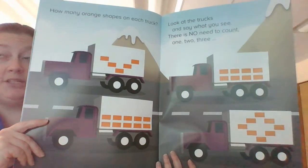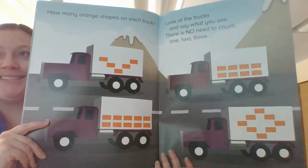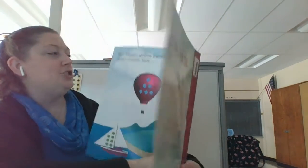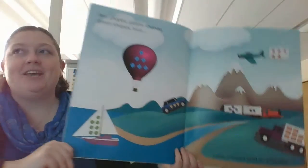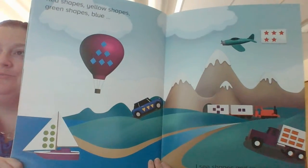Remember, pause the video if you need more time. Excellent, my friends. I think we just have one more page. Red shapes, yellow shapes, green shapes, blue. I see shapes, and so can you. Great job, my friends. Remember, watch video number two with the math workbook instructions. I will see you all tomorrow.